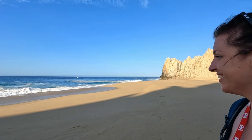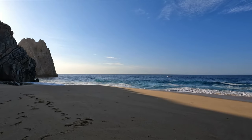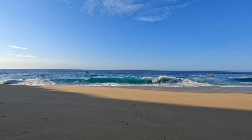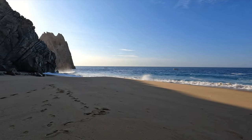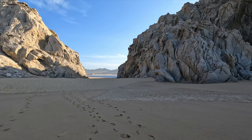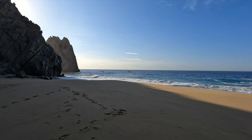The waves are crazy huge over at Divorce Beach. This is Divorce Beach — you don't want to go swimming here, the waves are massive. We'll go swim over at Lovers Beach where it's a little bit calmer. Divorce Beach is the Pacific Ocean, whereas Lovers Beach is the Sea of Cortez, and this is where the two oceans meet.